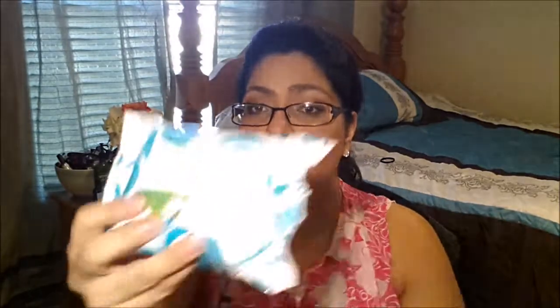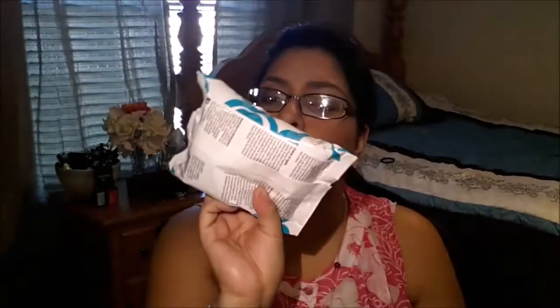One more thing about the Olay line: the makeup removal wet wipes. These are awesome — you can get rid of your makeup and they're very moisturizing. This is actually one of the new ones that came out, and this one is with honeysuckle and white tea. They also have exfoliating wipes that I haven't tried yet, but I'm definitely looking forward to. Overall a great product.